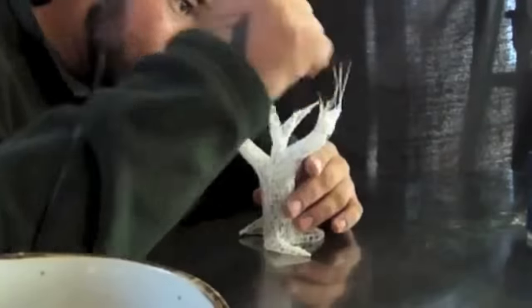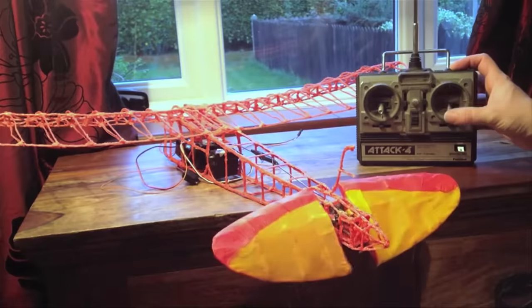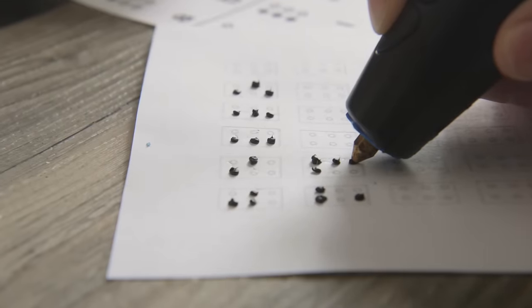We've shipped over 130,000 first-generation 3Doodlers, and our community has used them to create amazing things, from jewelry to RC planes, fully 3Doodled dresses, architectural models, and even writing Braille.